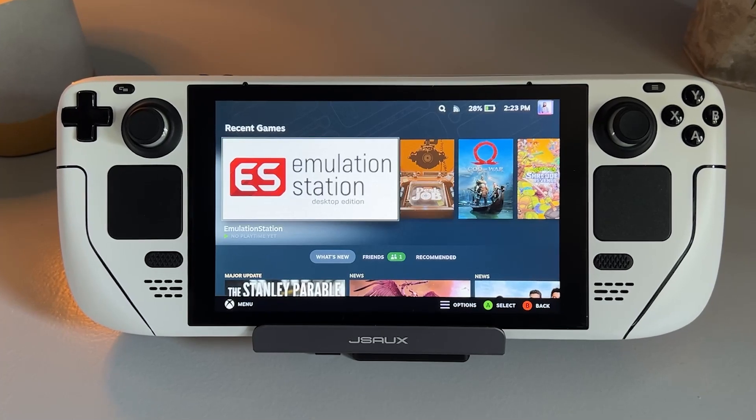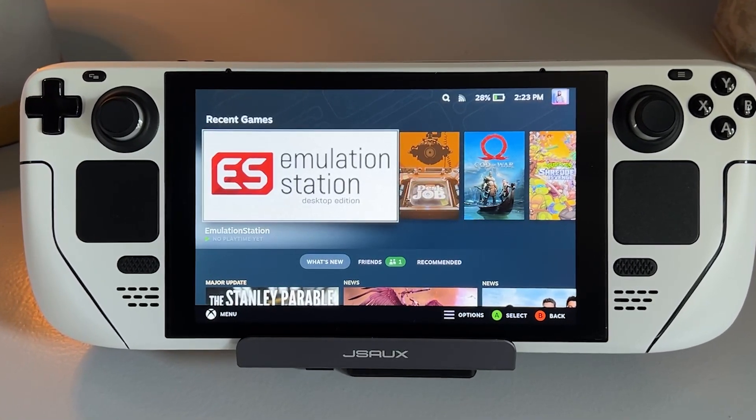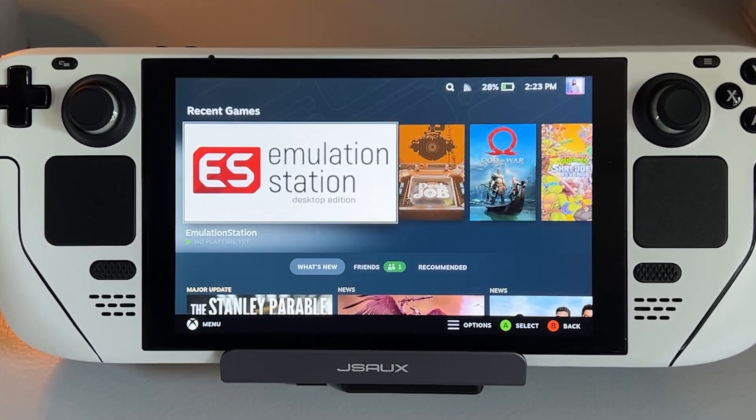Hi there YouTube and welcome to Tech Cravers! Valve has increased the production of their handheld PC Steam Deck and more and more of you are getting your hands on it by the day.